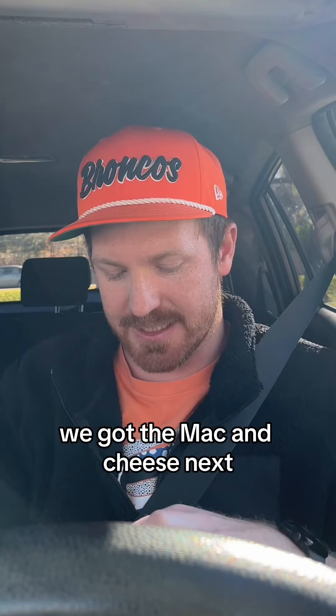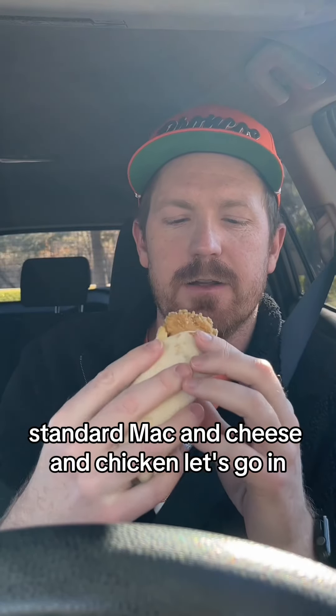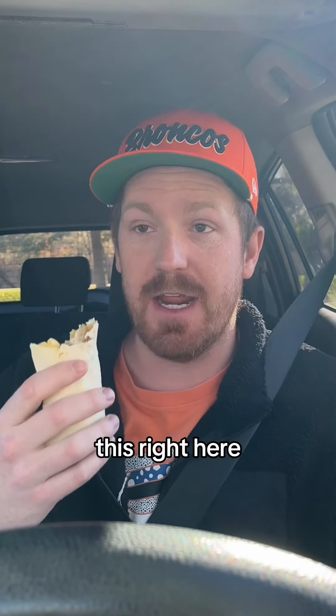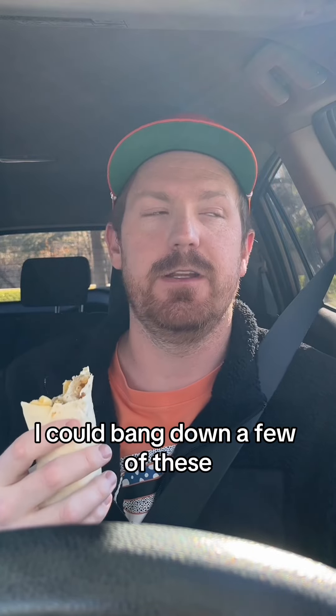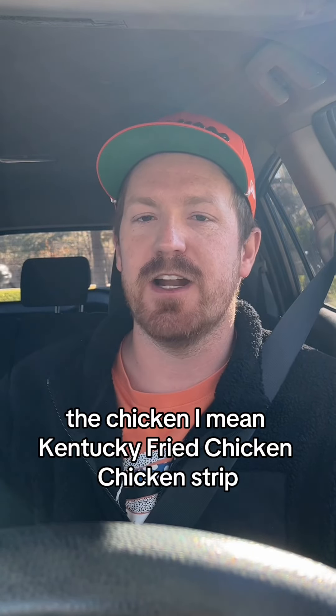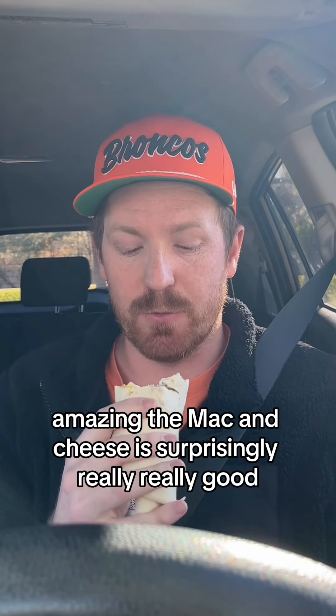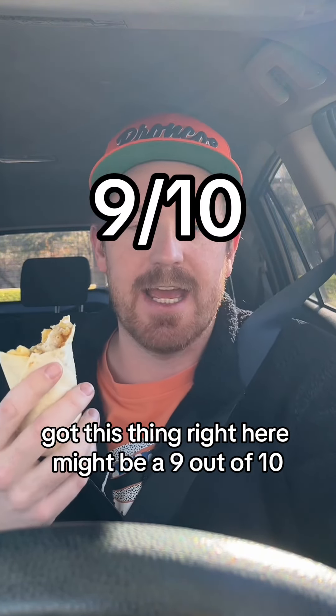We've got the mac and cheese next. Here's what this one looks like — standard mac and cheese and chicken. I could bang down a few of these. The chicken, I mean, Kentucky Fried Chicken strip, amazing. The mac and cheese is surprisingly really, really good. This thing right here might be a 9 out of 10.